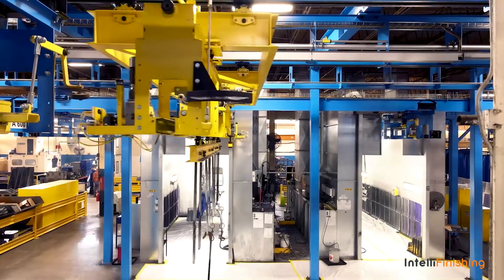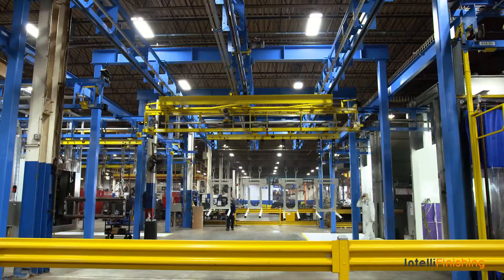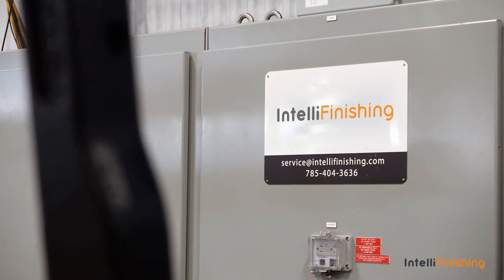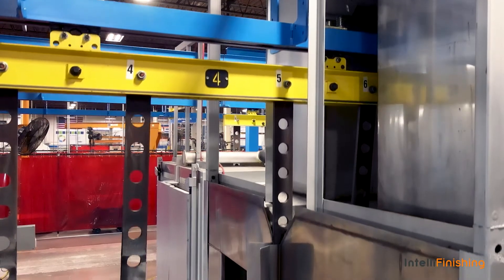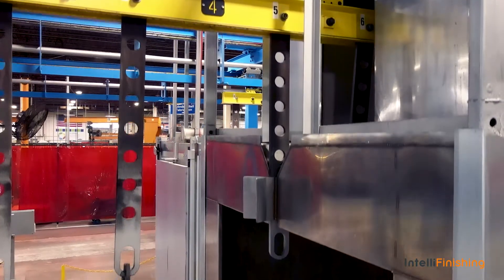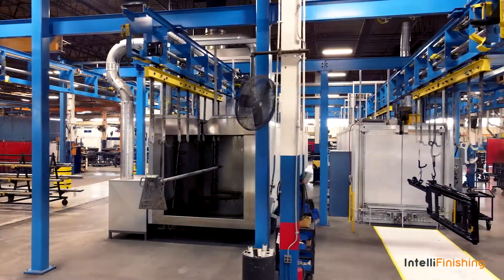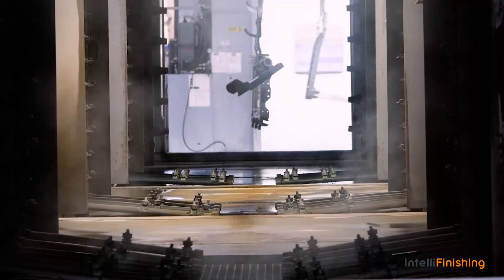IntelliFinishing provided another alternative to us to be able to do more with less square footage. IntelliFinishing provides a very flexible and customizable system that allows us to paint our products with very little floor space, and with our variability of part size and dimension, the dual shuttle allows us a lot of flexibility.